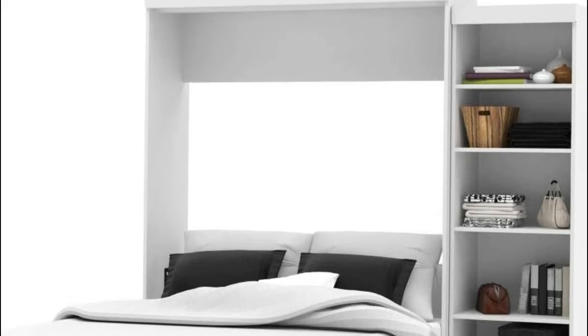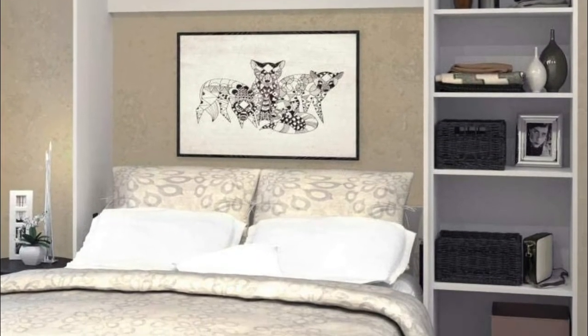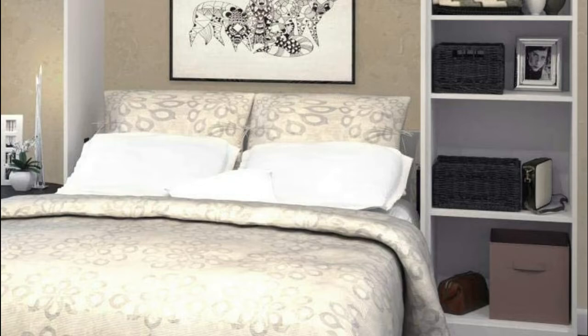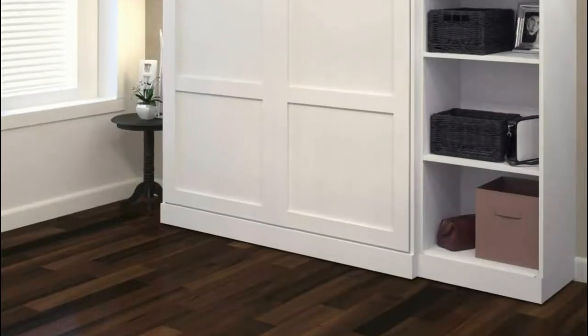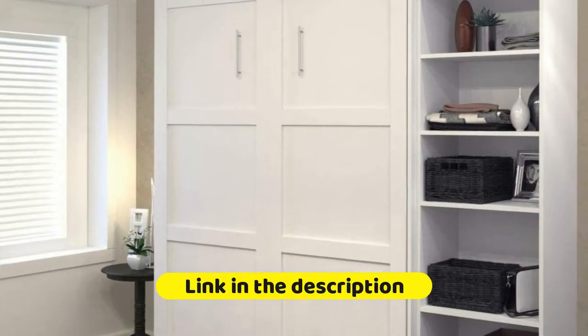To fold out the bed, you simply pull on the handle and flip the support leg down onto the floor. No heavy lifting or pulling is required thanks to the dual piston system. With its carefully chosen pistons, the lifting mechanism of Murphy Beds makes it easy to fold the bed up and down.